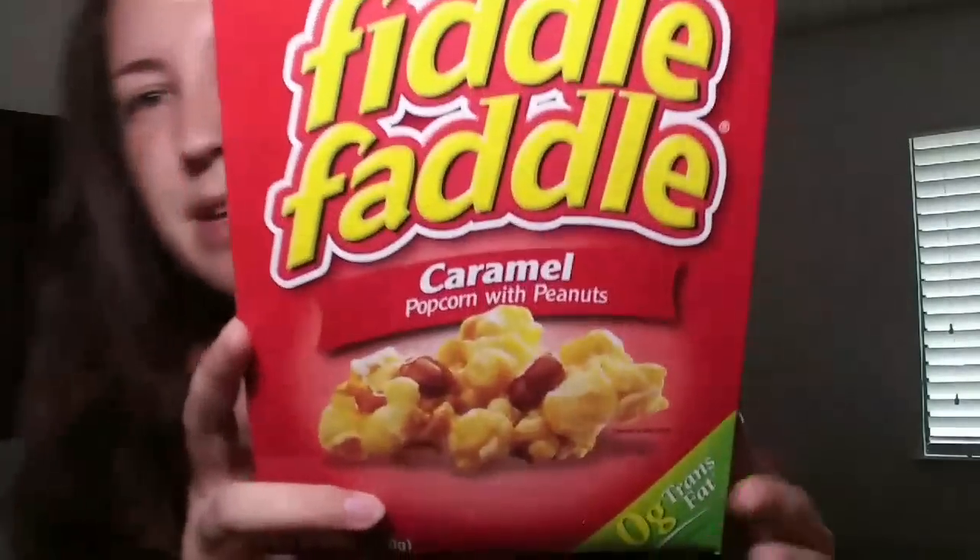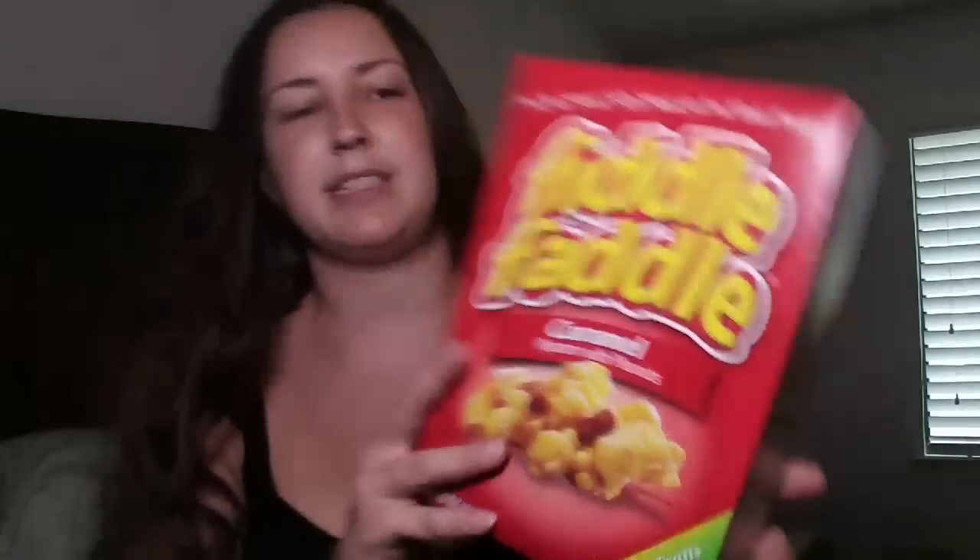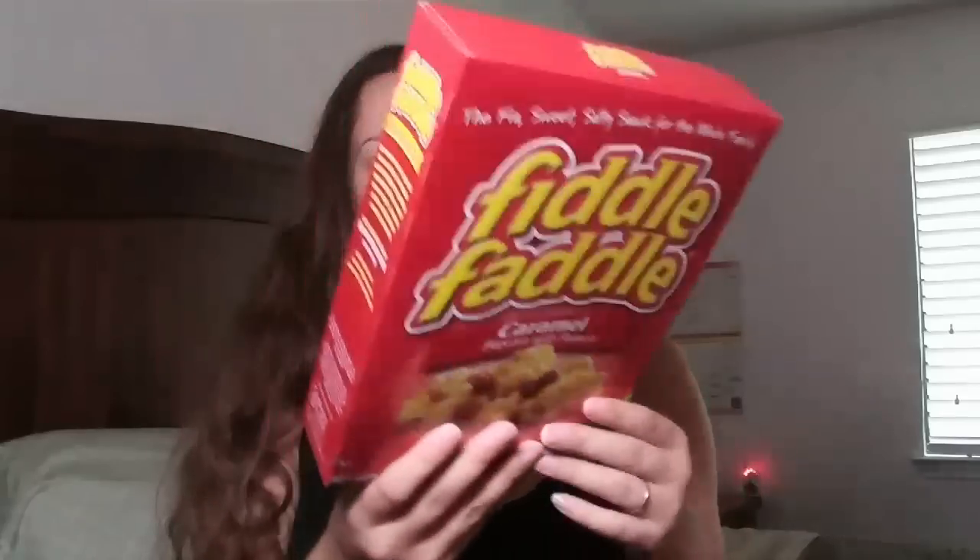The next thing I found was Fiddle Faddle. This is a brand name product. They had this flavor and another flavor — they had a toffee one. But I got this for my husband. So this is caramel popcorn with peanuts, and it's a decent sized snack box. I was pretty excited to see that.